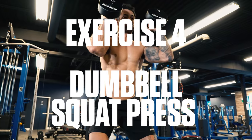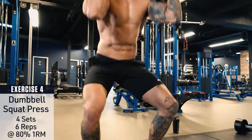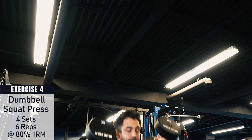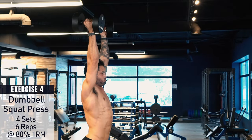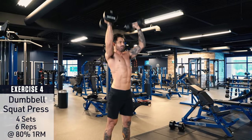Exercise number four: dumbbell squat press. Hold a dumbbell in each hand at your shoulders, brace the core, keep the knees out, and perform a full depth squat, going as deep as you can while maintaining proper form. Then explode up through the heels and drive the dumbbells into an overhead press. Lower under control and repeat.